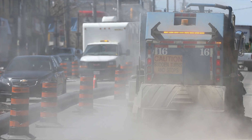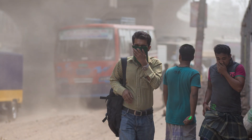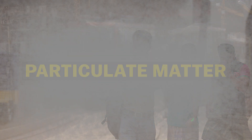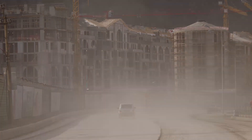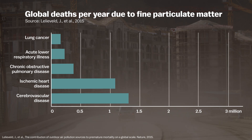Cities are centers of industry, but the resulting pollution is filling our lungs and making us sick. One major culprit is particulate matter — airborne particles of dust, soot, and smoke that are released when we burn fossil fuels or kicked up during construction and farming. When we inhale them, they can cause asthma, and they can also enter our bloodstream to cause strokes and even death.